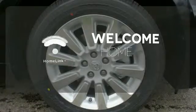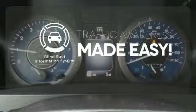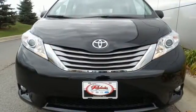Program garage door openers, gates, and lighting systems with Homelink. The Blind Spot Indicator helps you maneuver through traffic. Stop in for a test drive today and discover all this Sienna has to offer.